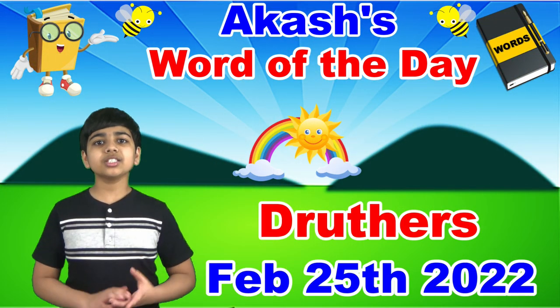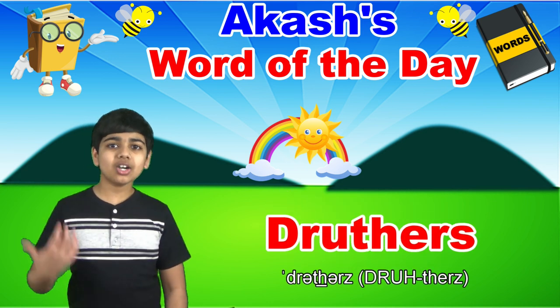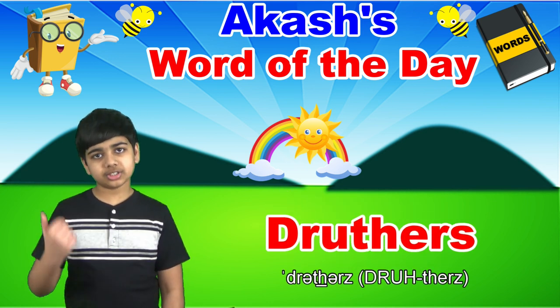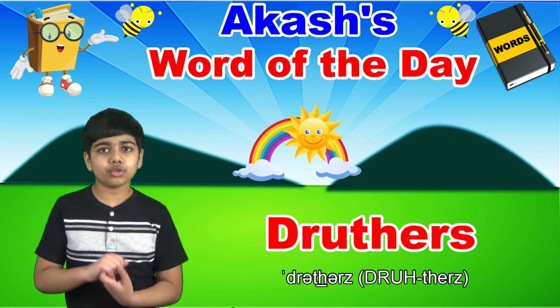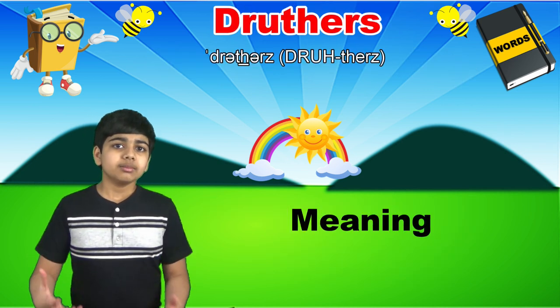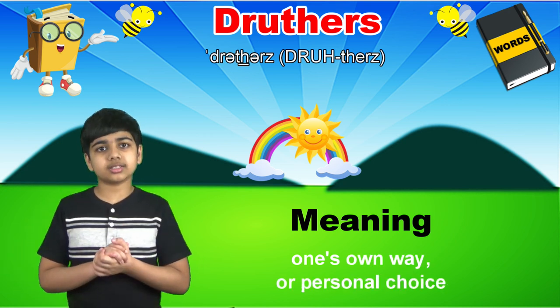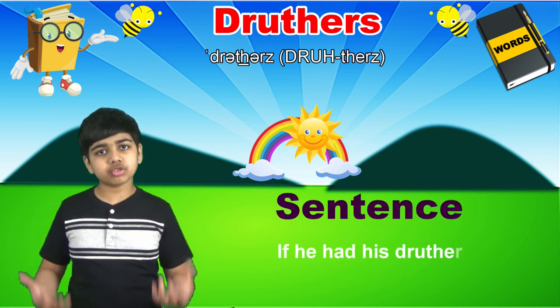Today's word of the day is druthers, spelled d-r-u-t-h-e-r-s. Druthers is a noun that derives from Middle English, meaning one's own way or personal choice. As in, if he had his druthers,